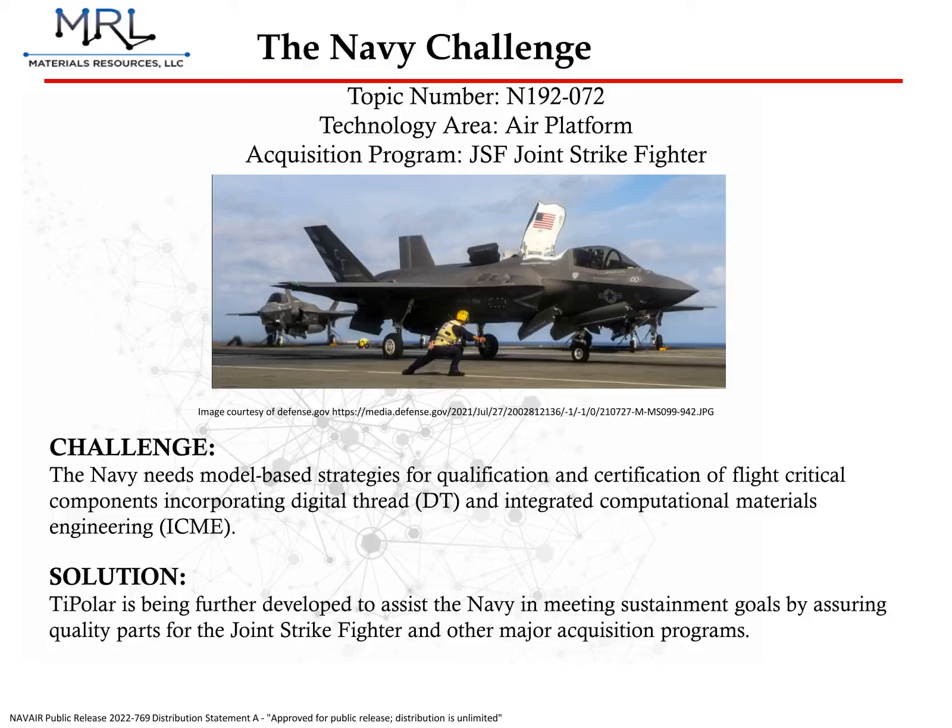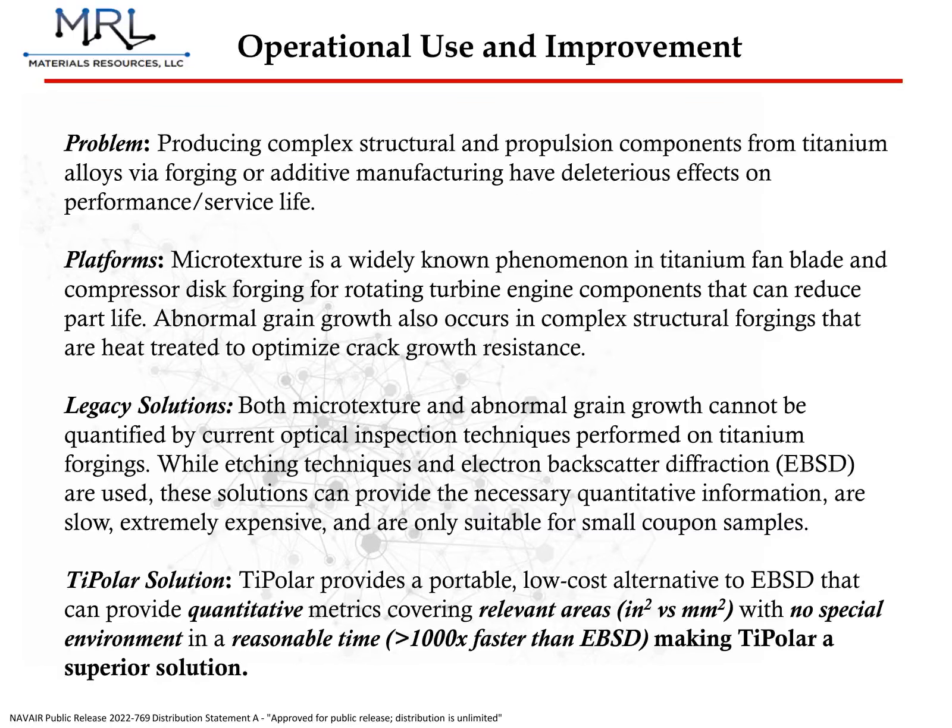Before we get into TIPOLAR, I need to give you a brief overview of the technical concepts involved with this challenge. Titanium components, in particular, have a crystal structure called microstructure or microtexture at the surface level, that is heavily dependent on the manner in which the component is created. For example, a forged component will have a different microstructure than a cast one, or an additively manufactured one. This crystal structure, in turn, has a significant impact on each component's mechanical properties, such as its strength and fatigue resistance. Therefore, it is necessary to directly observe and quantify the material structure to ensure that no defects are present and that the part will perform as intended.